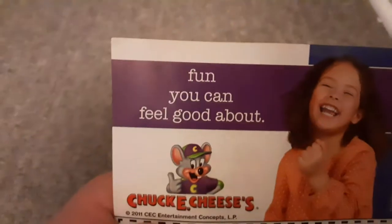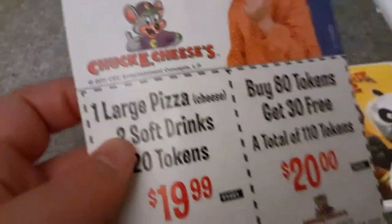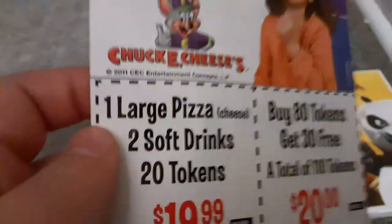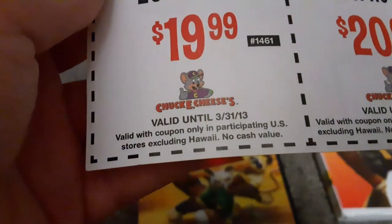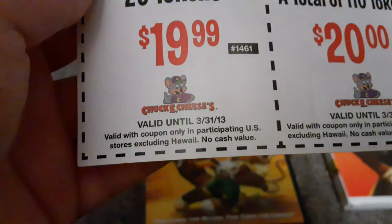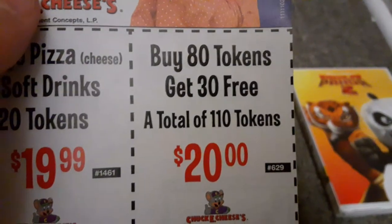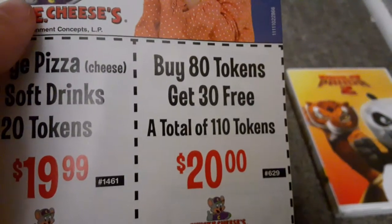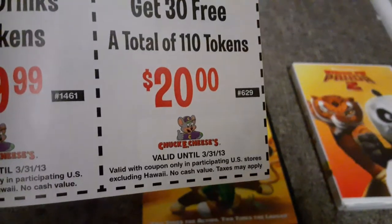On the back there's Chuck E. Cheese coupons — fun you can feel good about. This is from 2011. You could get one large cheese pizza, two soft drinks, and 20 tokens for $9.99, available until March 31st, 2013. And you could buy 80 tokens and get 30 free, a total of 110 tokens for $20, which expired at the same time.